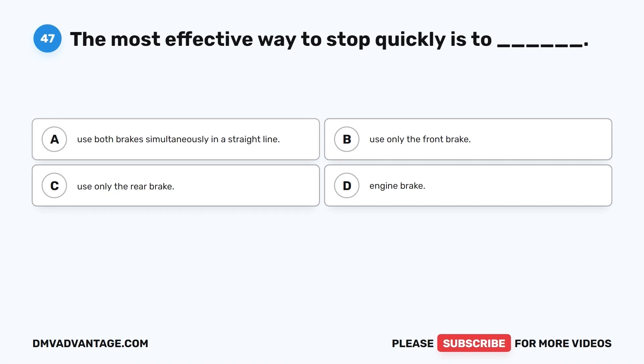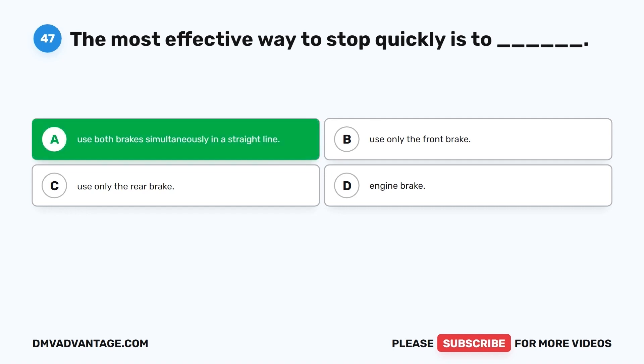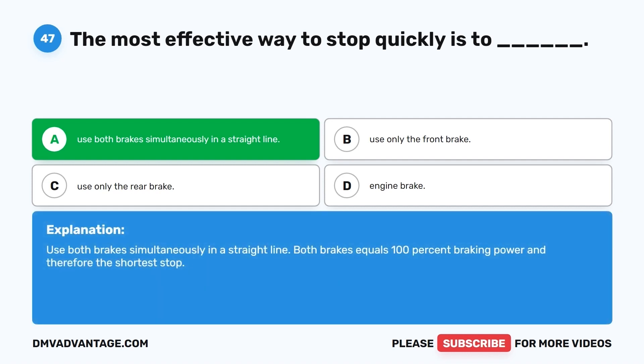Question 47. The most effective way to stop quickly is to: A. Use both brakes simultaneously in a straight line. B. Use only the front brake. C. Use only the rear brake. D. Engine brake. The correct answer is A, use both brakes simultaneously in a straight line. Both brakes equals 100% braking power and therefore the shortest stop.